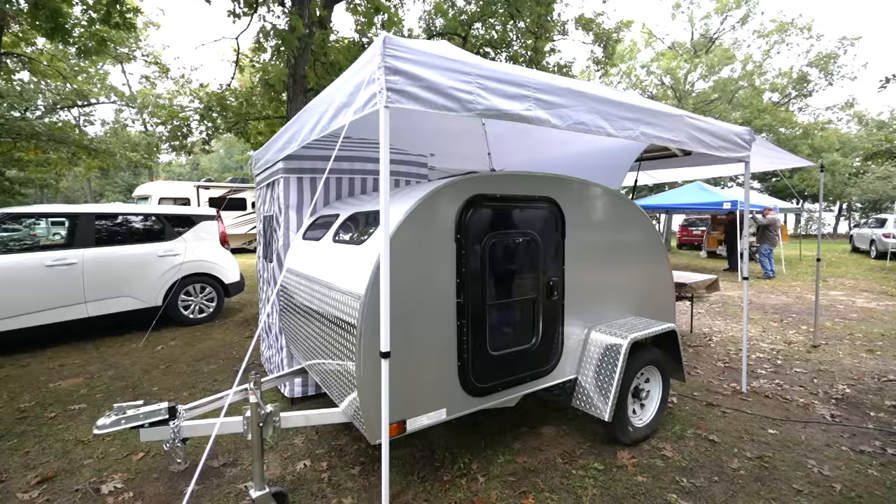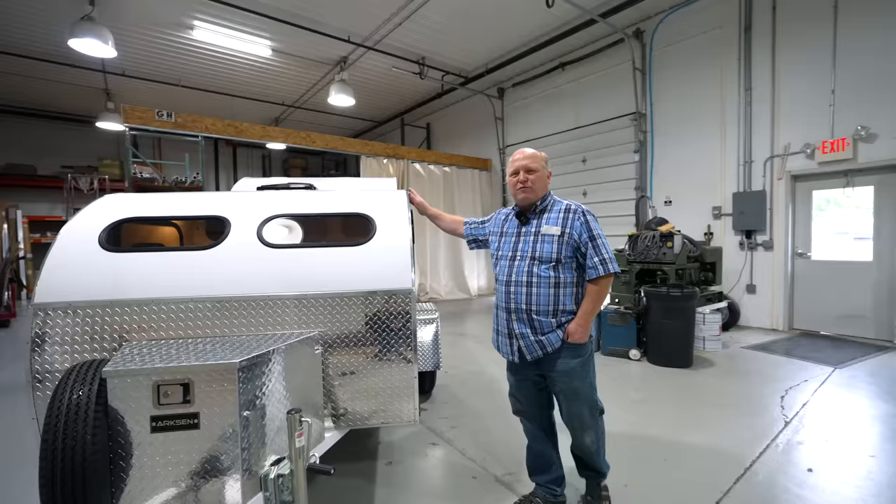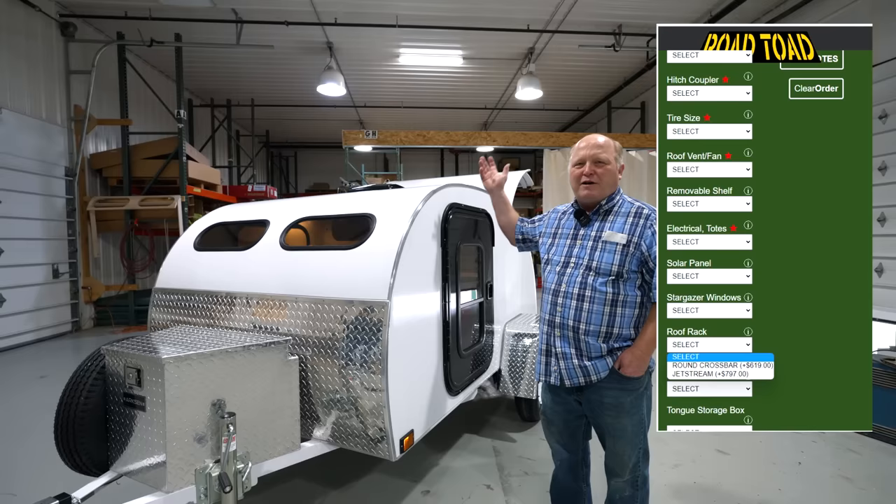I'm so grateful that Craig and Carrie of Camp Inn were the ones making this. Even though it's a very inexpensive, entry-level trailer, they have had the integrity and standards set for years with their other Camp Inn models.